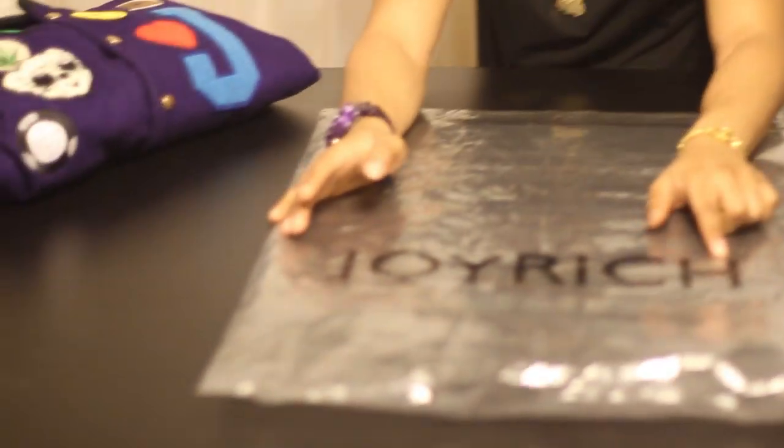The jacket comes in a nice plastic bag that says Joyrich printed on the front.